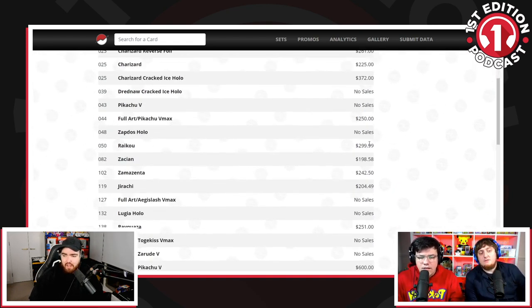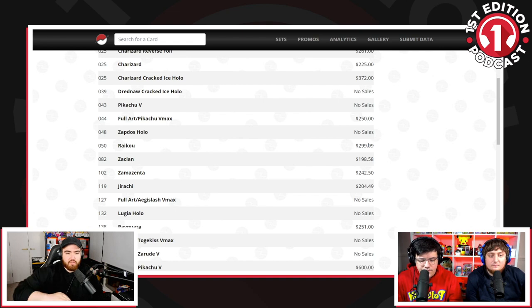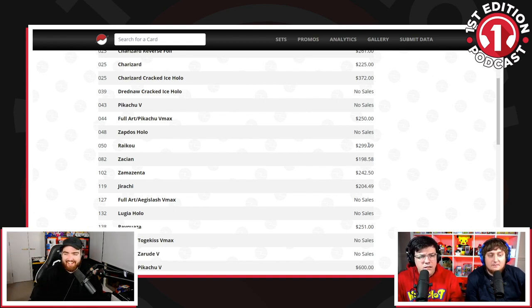Viku at $300. These prices are PSA 9/10 prices of Gym Heroes first edition from three or four years ago. They just are.